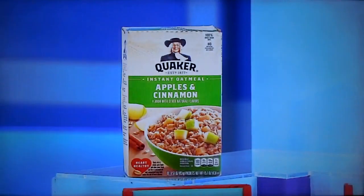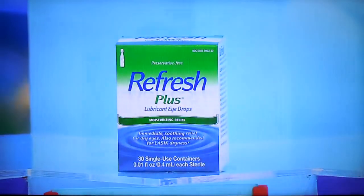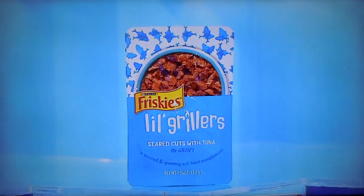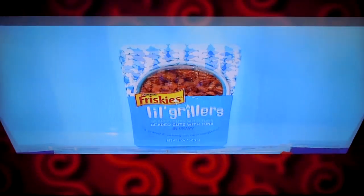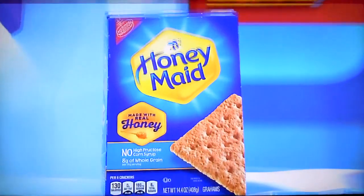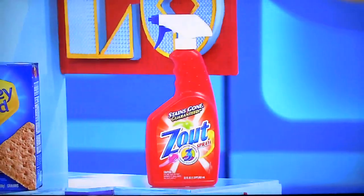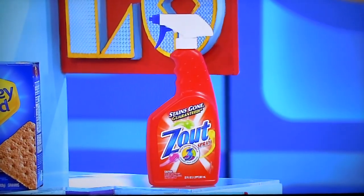Here we go. First up, that is a 10-count box of oatmeal packets, a 30-count box of single-use eyedrop containers, a 1.55-ounce packet of cat food complement with tuna, a 7-ounce bottle of seasoning, a 14.4-ounce box of graham crackers, and finally, a 22-ounce spray bottle of laundry stain remover.